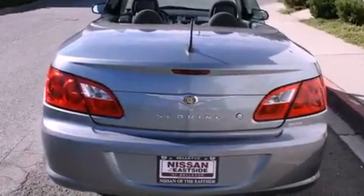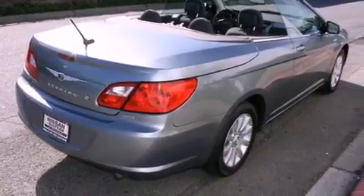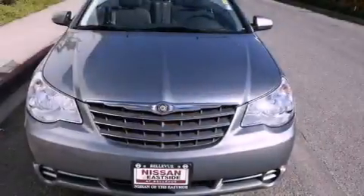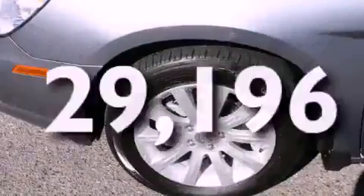Its top features include a power passenger seat, cruise control, heated side view mirrors, a DVD player, alloy wheels, a security system, a low-tire pressure indicator, an anti-lock braking system, a rear window defroster, and this vehicle has fewer than 30,000 miles on the odometer.